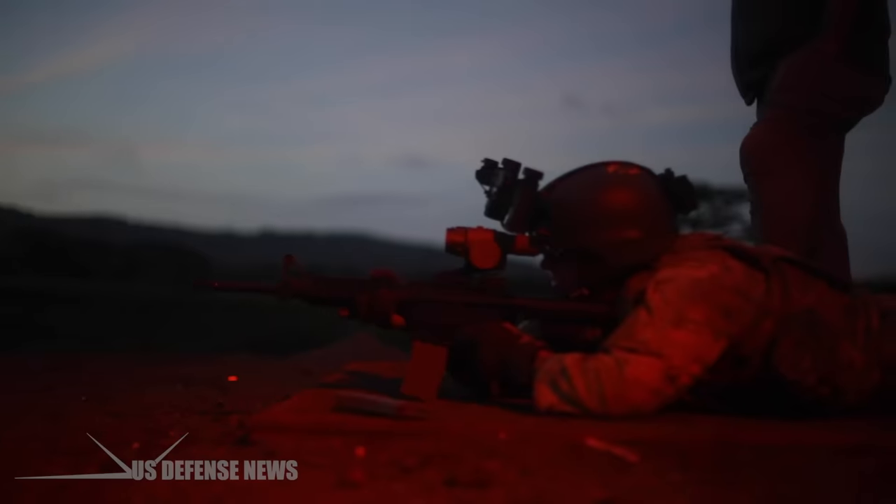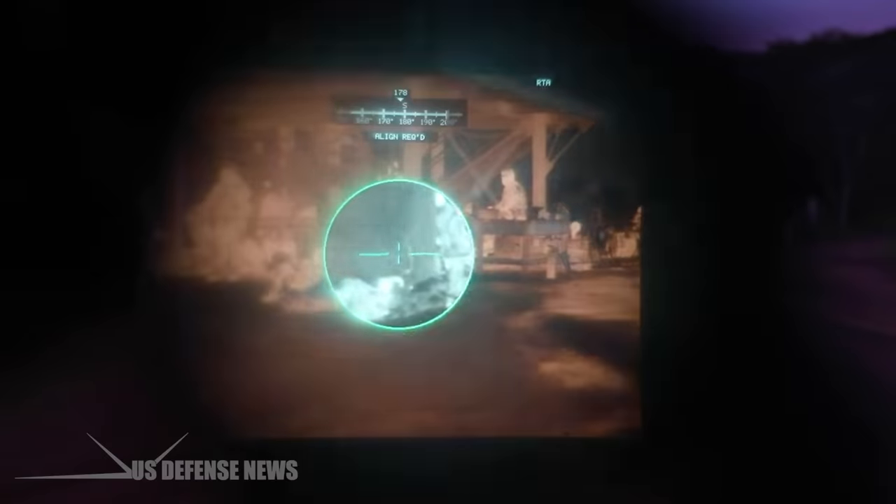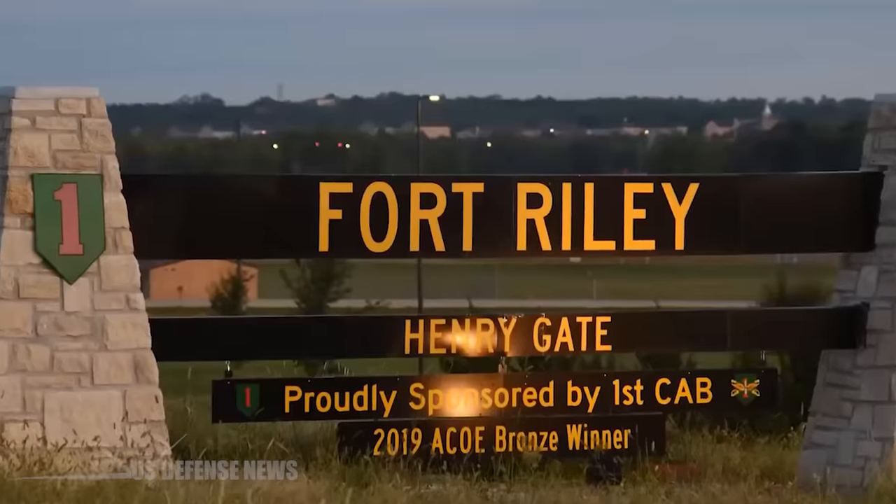The Army started fielding the ENVGB to replace the older monocular PVS-14 night-vision devices in the fall of 2019 at Fort Riley, Kansas.